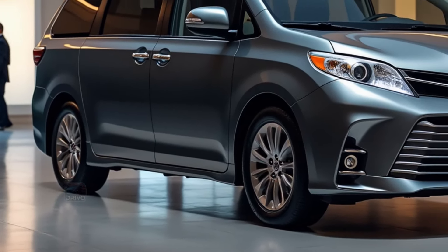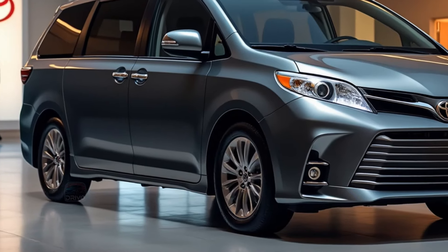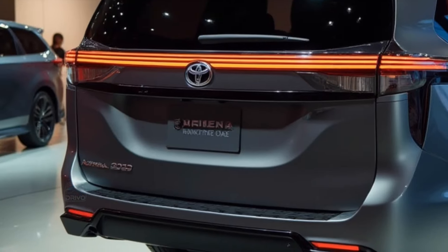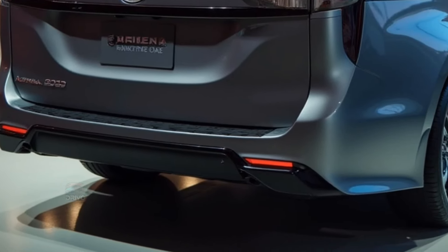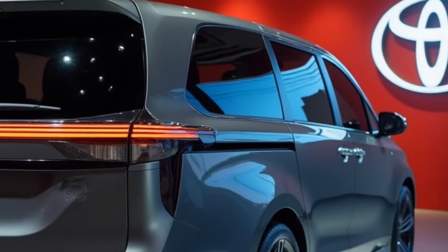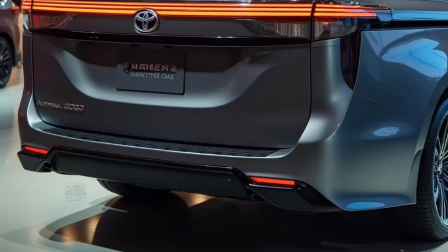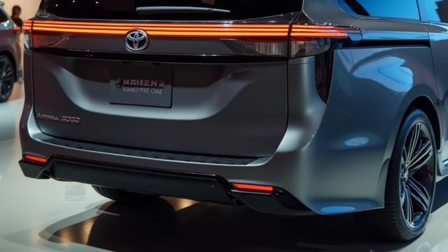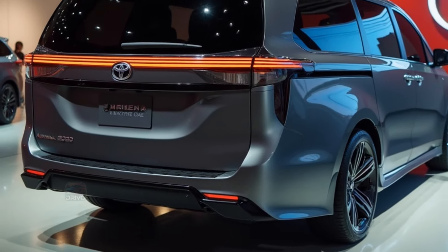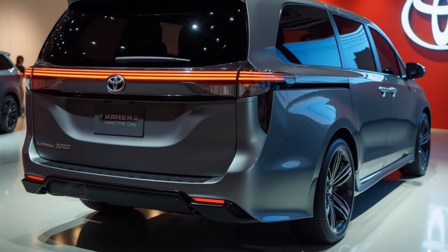The Toyota Sienna prioritizes safety with Toyota Safety Sense 2.5+, offering features like adaptive cruise control, lane departure alert, and pre-collision braking. Additional options include blind-spot monitoring and a 360-degree camera. Reinforced structural design and multiple airbags provide extra protection, ensuring peace of mind for families on every journey.